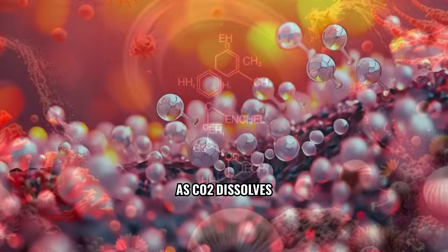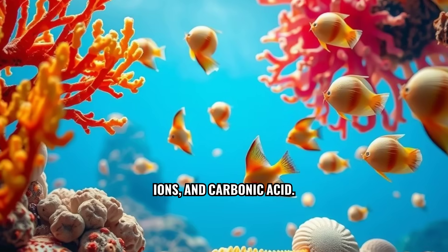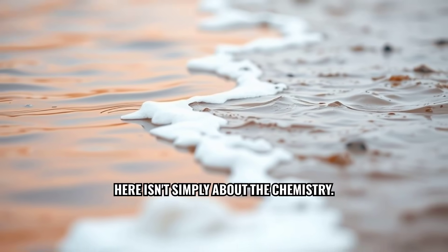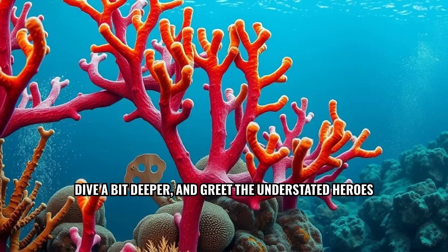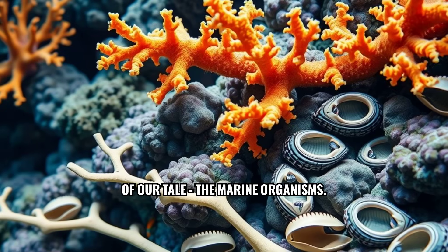As CO2 dissolves in the sea, it forms bicarbonate, carbonate ions, and carbonic acid. But our narrative here isn't simply about the chemistry. Let's dive a bit deeper and greet the understated heroes of our tale — the marine organisms.